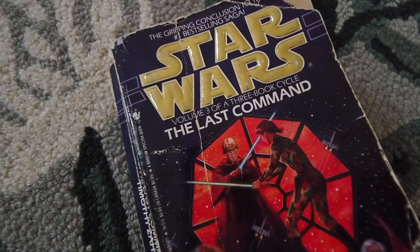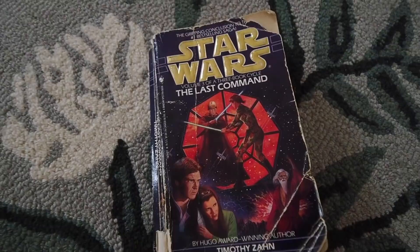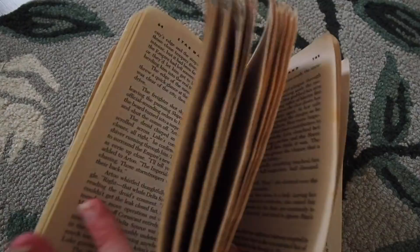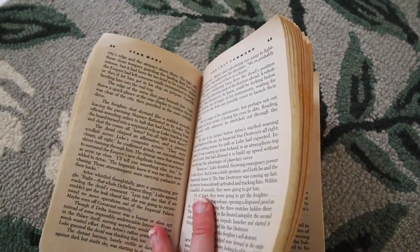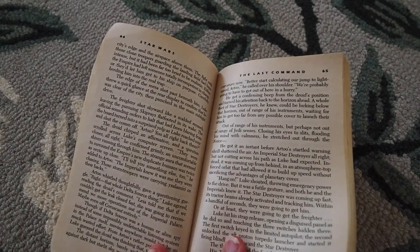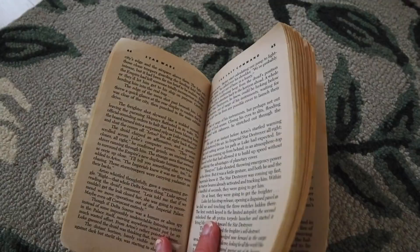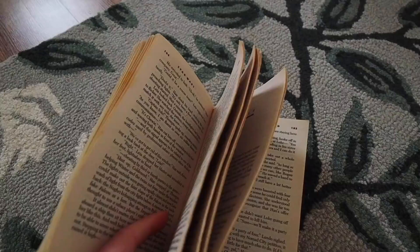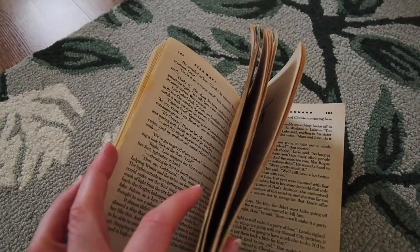I have started in on The Last Command — this is volume three of the Thrawn trilogy by Timothy Zahn. I read the first two books earlier this year. I found it a little bit slow to get started with, but then it definitely picks up quickly and it's very exciting. In the first two books we had a lot of build-up and plot lines coming together, and a lot of big reveals, but now we're really getting to the climax. Grand Admiral Thrawn's evil plan to resurrect the Empire is starting to come to fruition.